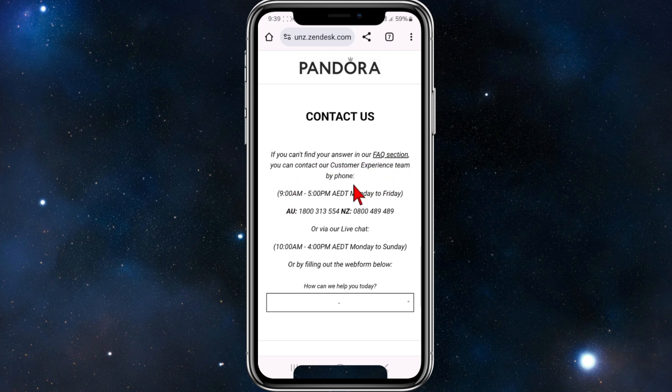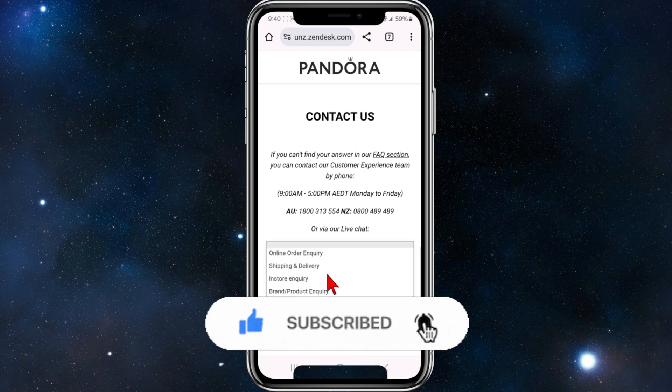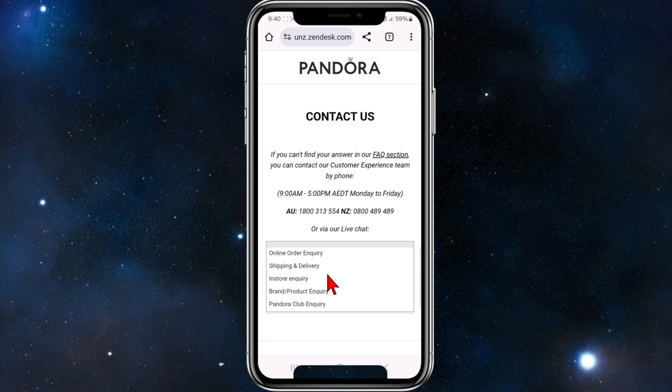If you can't find the answers in the FAQ section, you can contact their customer experience team by phone — they have a phone number listed for Australia and New Zealand — or via live chat by filling out the web form below. Just fill it out, choose which option best describes your situation, and you'll be taken to a live chat as well.